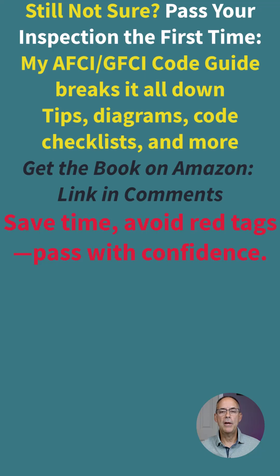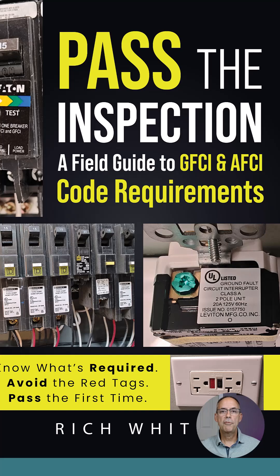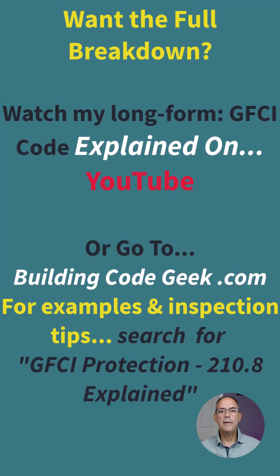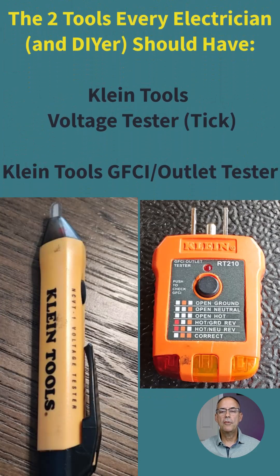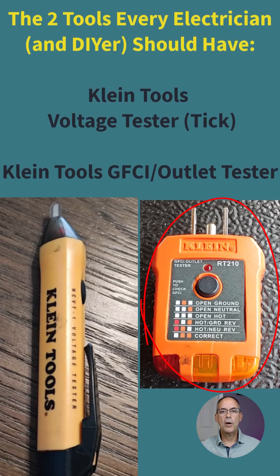If you're looking for a more detailed guide on GFCI protection, AFCI protection, and how to pass your inspection, I created a guide that breaks it down in an easy-to-read manner. I also explain the requirements in a long-form YouTube video and have a more detailed blog post at buildingcodegeek.com. For tools, I recommend the Voltic — shown on the left — which is great for finding hot circuits, and a GFCI tester — shown on the right — which is excellent for verifying correct wiring and testing load side protection of a GFCI device. I'll leave links in the description.